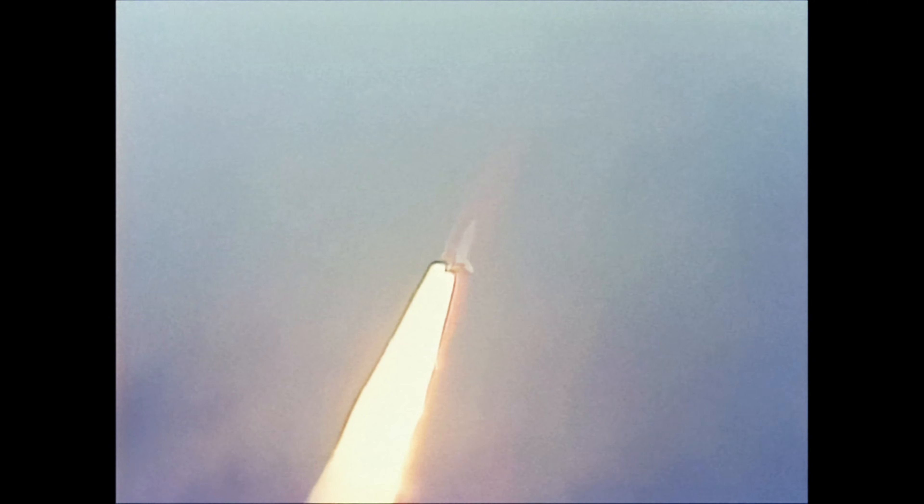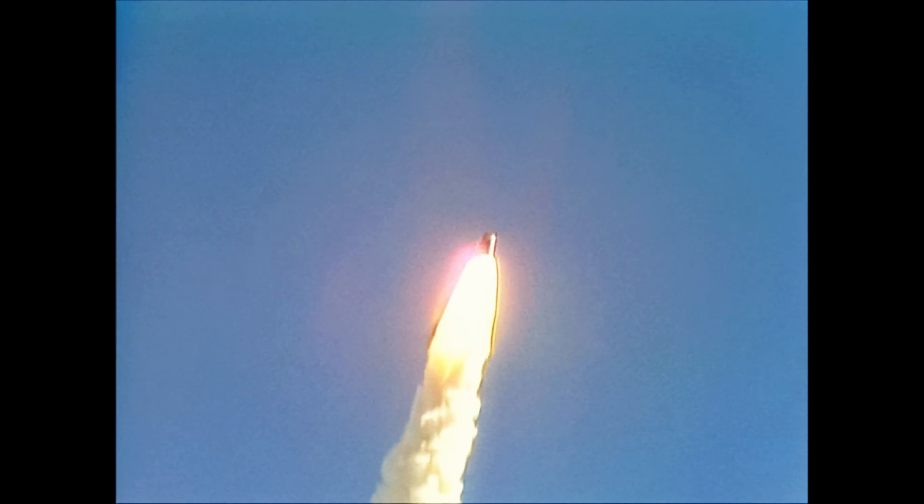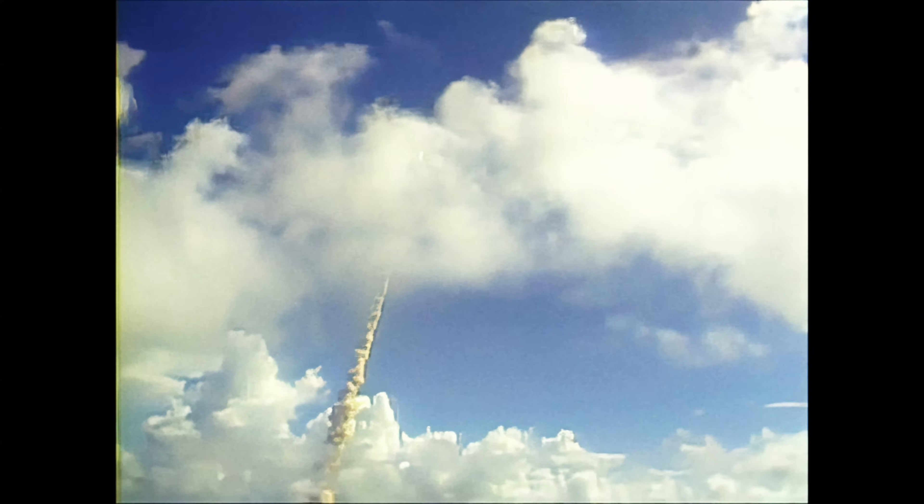Beginning throttle down to sixty-five percent and passing through the area of maximum aerodynamic pressure on the vehicle. Booster confirms engine throttling down. Velocity now 2,000 feet per second. Altitude 2.7 nautical miles. Downrange distance 1 nautical mile. Three engines performing normally.